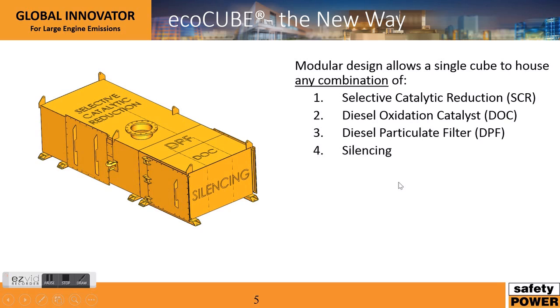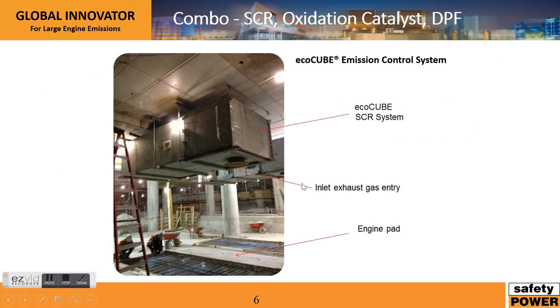Discussing the EcoCube in more detail, we've basically integrated four technologies into one cube. You can choose one or all four of these technologies depending on your application. The first technology that can be integrated is Selective Catalytic Reduction, or SCR. The second is a diesel particulate filter, or DPF. The third is a diesel oxidation catalyst, or DOC. And the last is silencing.